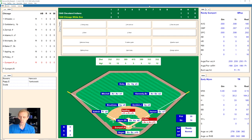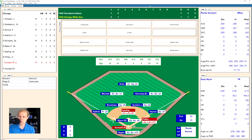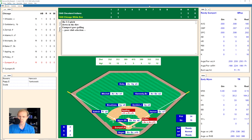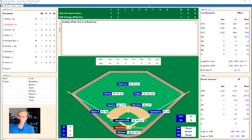Early Wynn decides to walk Philly intentionally to get to Randy Gumpert, the pitcher who's hitting .308. Gumpert gets to a 2-2 count, then swings and misses a ball in the dirt. We go to the top of the third.